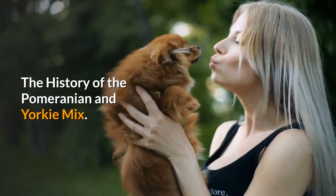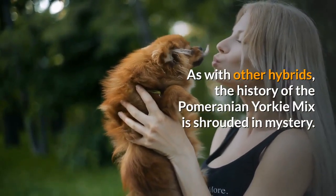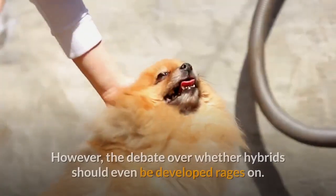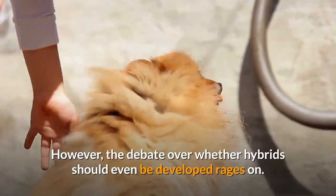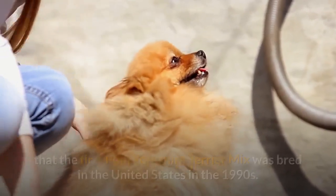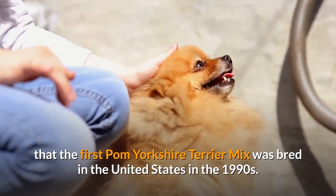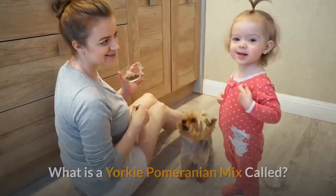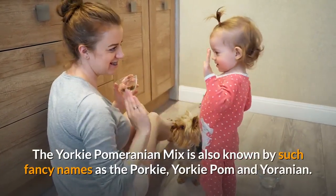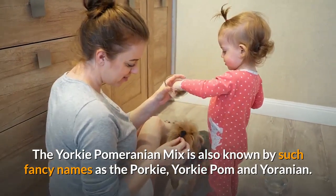As with other hybrids, the history of the Pomeranian-Yorkie mix is shrouded in mystery. However, the debate over whether hybrids should even be developed rages on. It is widely believed that the first Pom-Yorkshire Terrier mix was bred in the United States in the 1990s. The Yorkie-Pomeranian mix is also known by such fancy names as the Porky, Yorkie Pom and Yoranian.